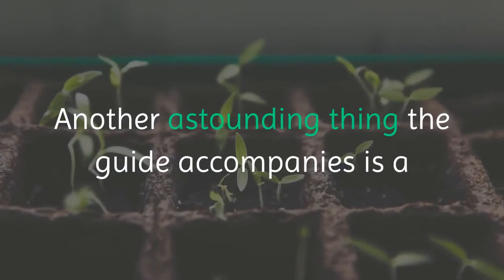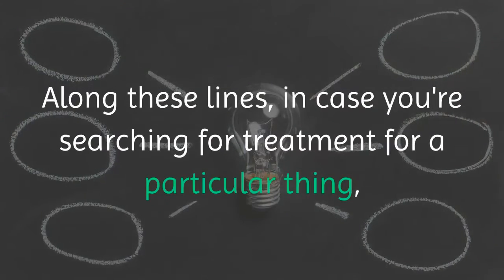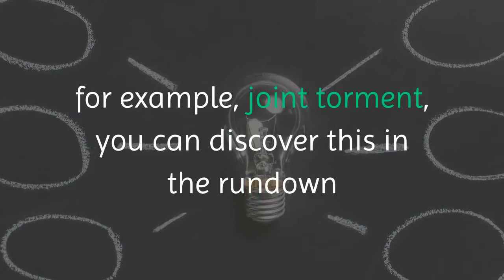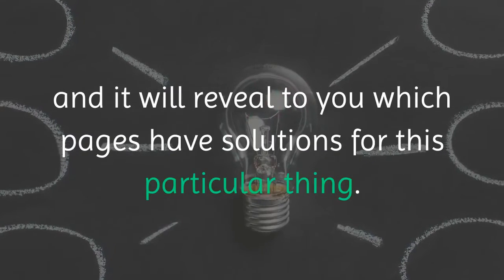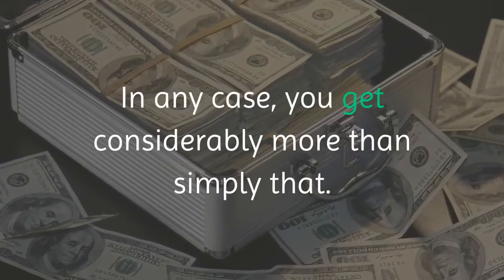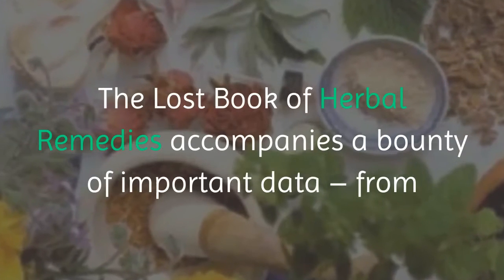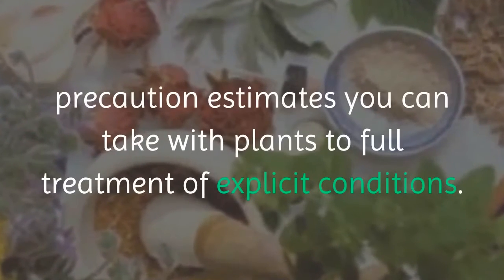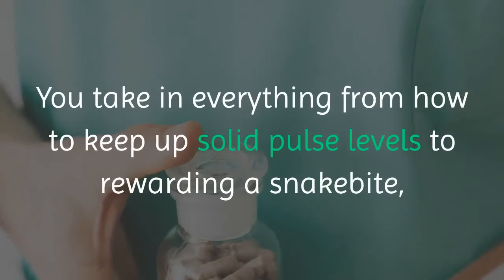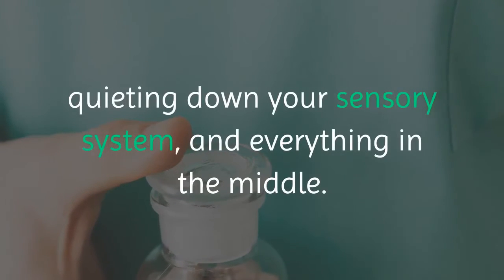Another great feature the guide includes is an index of the various things plants can be used for. So if you're looking for treatment for a specific condition, such as Joint Pain, you can find it in the index and it will point you to which pages have remedies for that particular thing. You get much more than just that — the book includes a wealth of valuable information, from preventive measures you can take with plants to full treatment of specific conditions, including how to maintain healthy blood pressure, treat a snake bite, calm your nervous system, and everything in between.